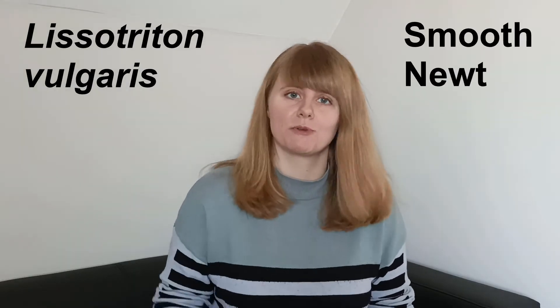Welcome to Creature Fridays, where I give you a quick introduction to one of the animal species we have in the UK. For the twelfth video we're going to take a look at Lysotriton vulgaris, or the smooth newt.